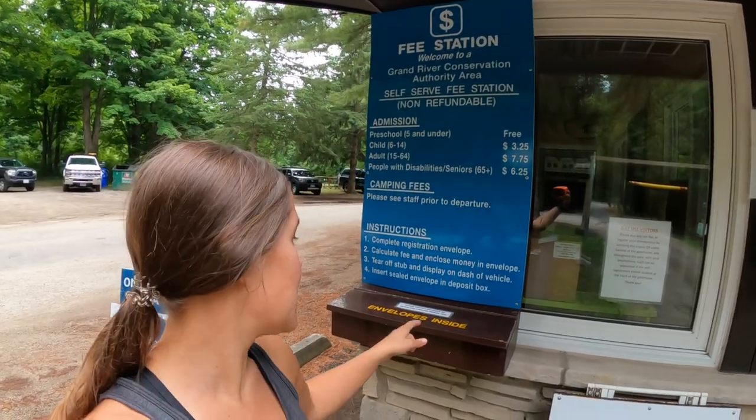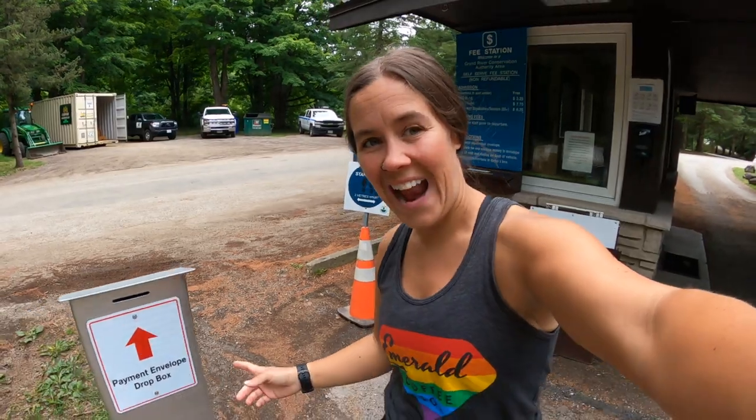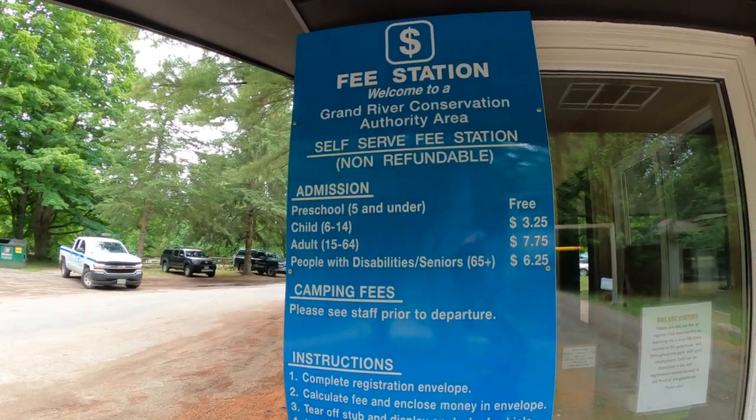If there's no attendant on duty, you get the envelopes here for payment and drop it just over here. An adult day pass is $7.75, which includes tax. There are also rates for children, seniors, and groups. A yearly membership lets you into all of the Grand River Conservation Areas unlimited for a year for $145. You can pick up one of these maps on your way in or it is also available online — link below. Before you plan your visit, be sure to check the link below for up-to-date pricing and information on what facilities and activities are open.